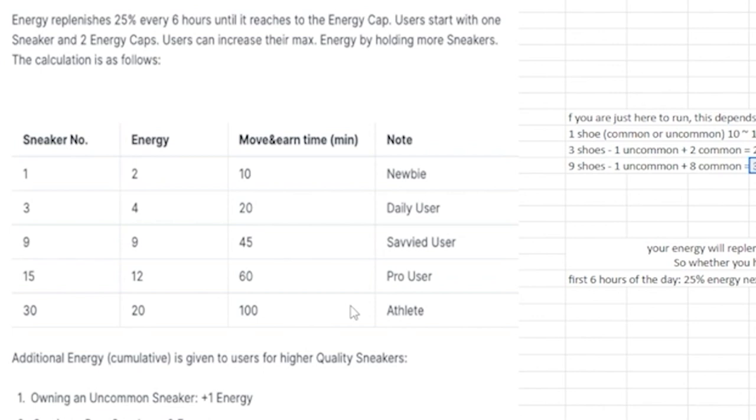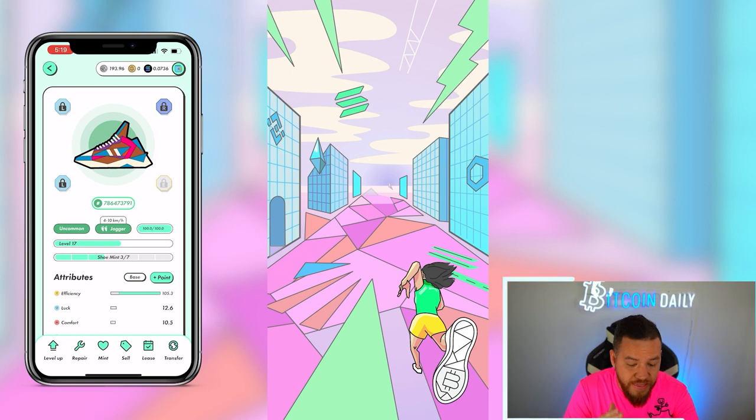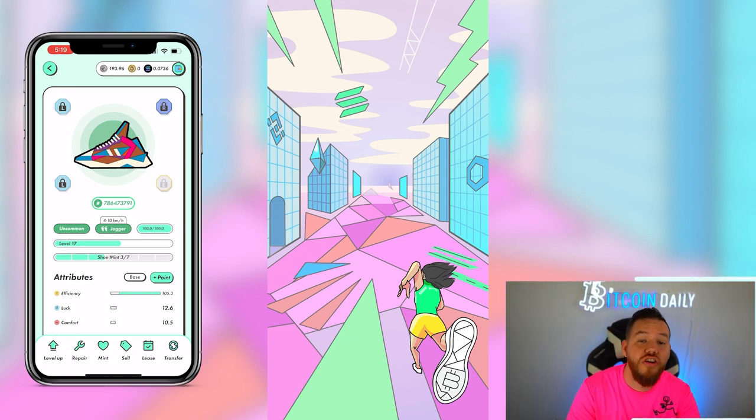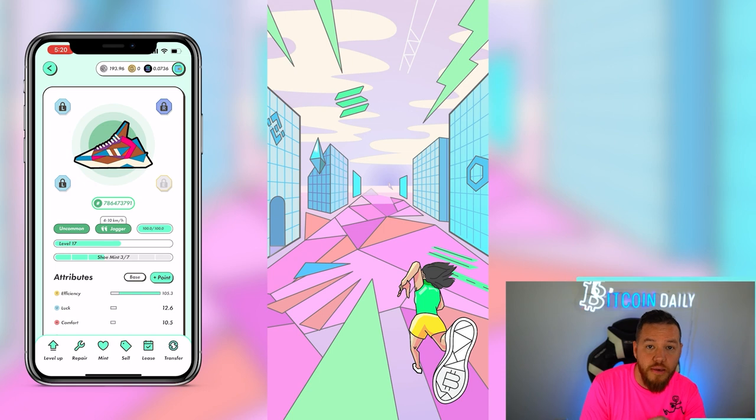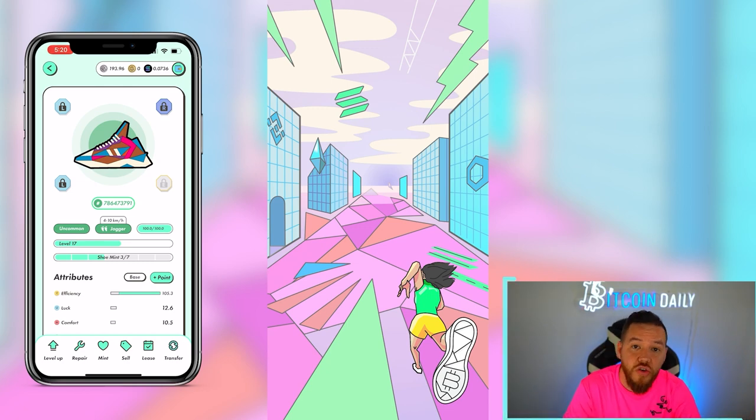Beyond nine sneakers, I don't think it's worth going to 15 or 30 — the ROI isn't as good. I'm personally staying at nine sneakers and 10 energy. After your first run you'll notice the durability on your shoe has gone down. You could technically not repair until you get under 51 durability, but I recommend repairing every single day before you level up, because repairs get more and more expensive as you level up.